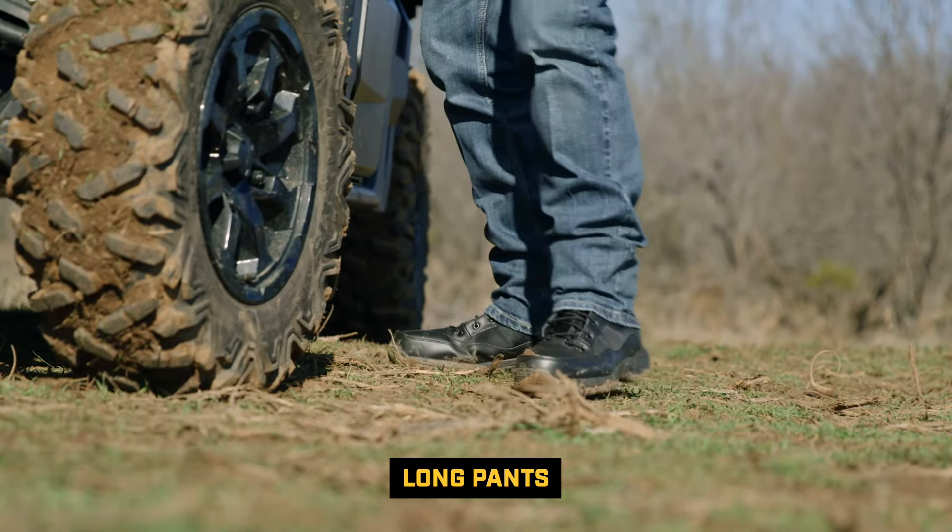Long pants protect you from heat, sunburn, cold temperatures, branches, and bushes. You can't be wearing shorts on these things — that's just not safe.